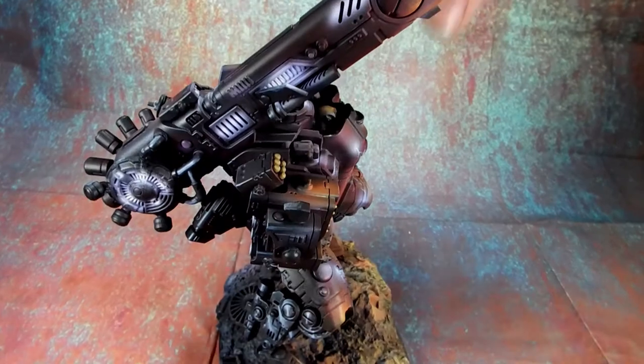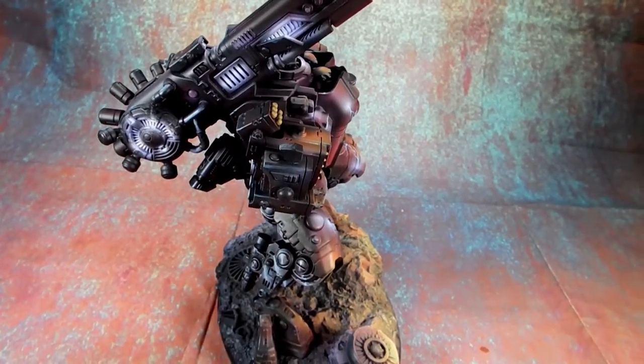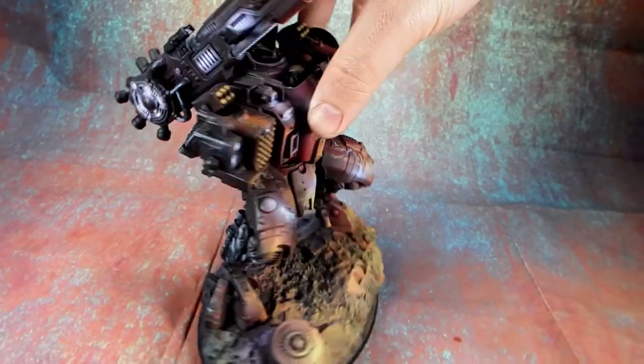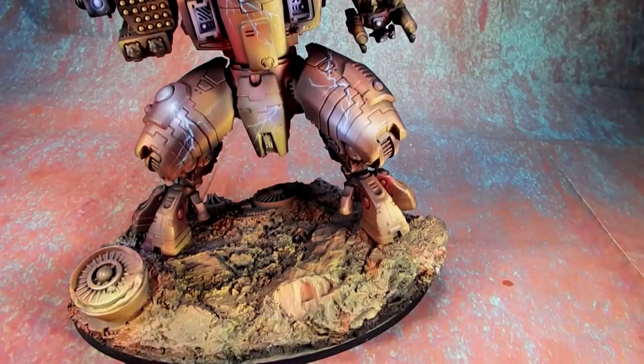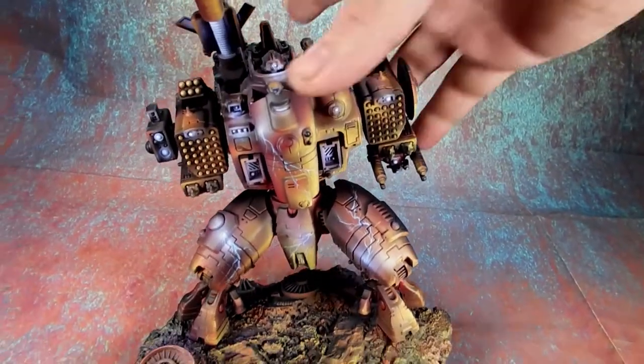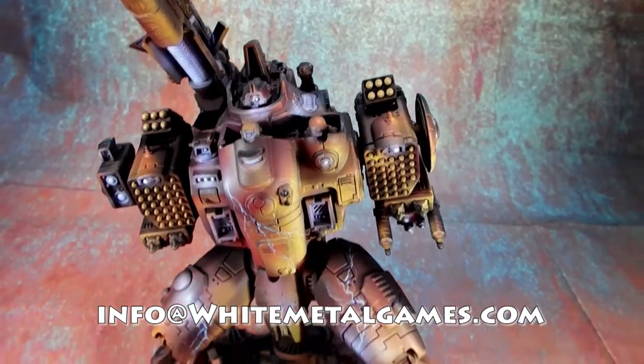Which I think is really encouraging — it means you can buy stuff on eBay without fear of whether or not we can bring it up to a higher level. We can. There are obviously some exceptions, but in general it's a great looking model, great looking color scheme, and a salvage model of all things.